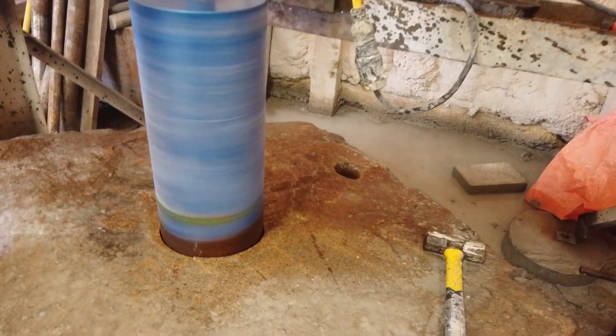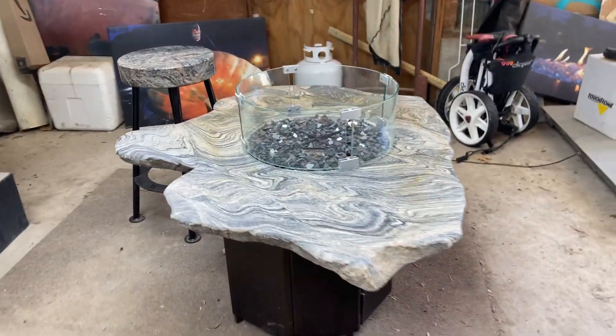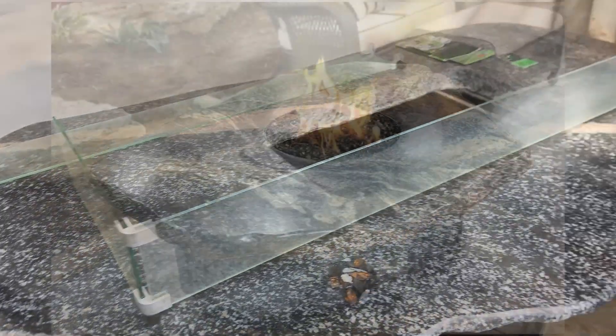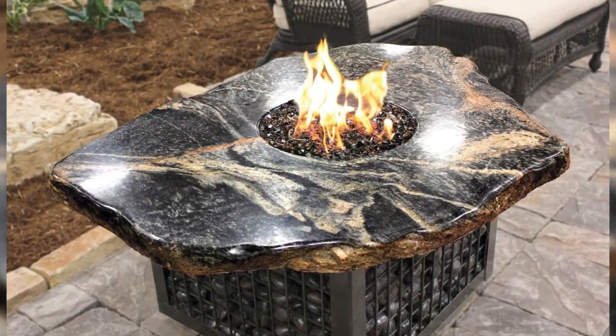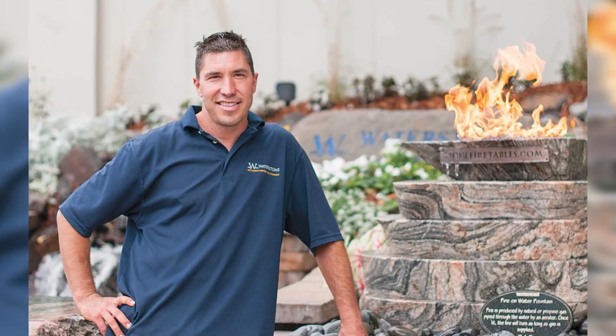So we started selling them to our landscape clients, and one thing led to another, and then we came up with this rock fire table thing, and basically in 2015 we won the award for design innovation for best new outdoor hearth product.